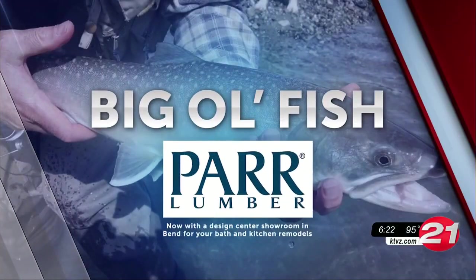Big Ol' Fish is brought to you by Par Lumber — your home and outdoor project experts for over 90 years.